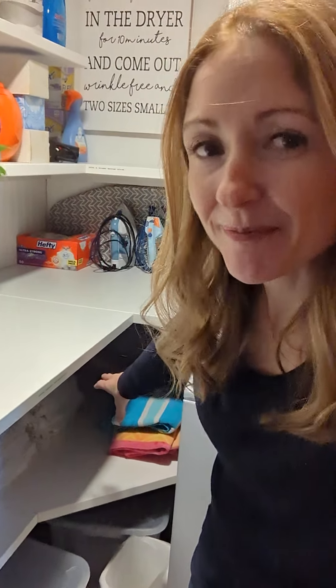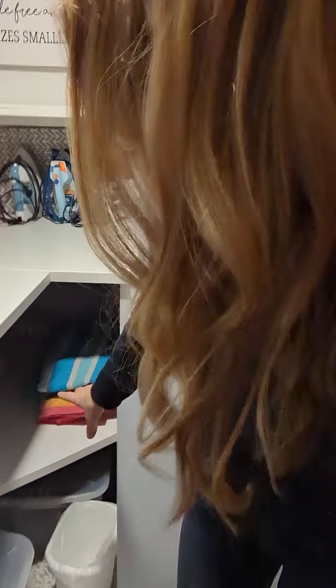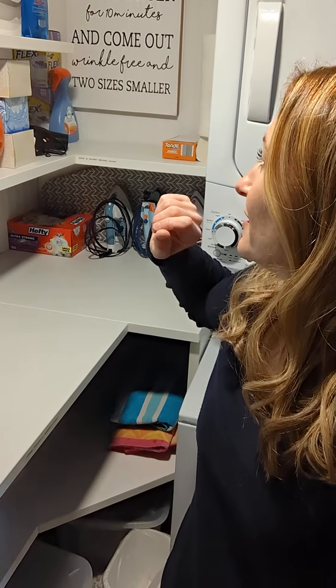And then a couple beach towels in case anybody's forgotten theirs, because we do provide a bunch of pool towels. Just a couple beach towels in case anybody has forgotten those. And a couple other extras in here like extra toilet paper, extra Kleenex, extra trash bags — that kind of thing you will find in there as well.